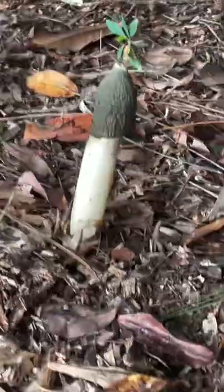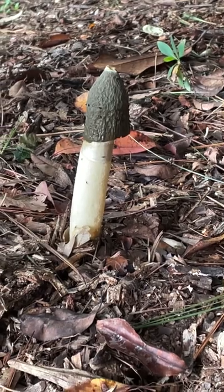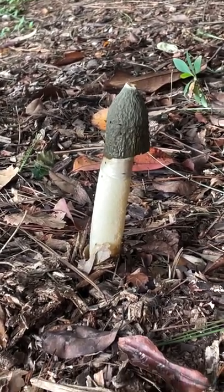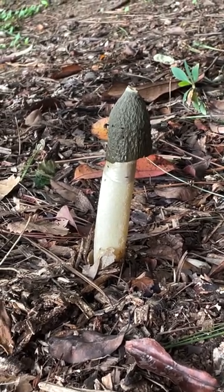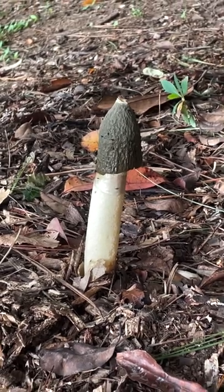Does anyone know what that is? I was told that it grows in your yard when you have good mulch. So I have these little things popping up in my yard, and they smell to high heaven. But hey, I've got good mulch, so that's all that matters.